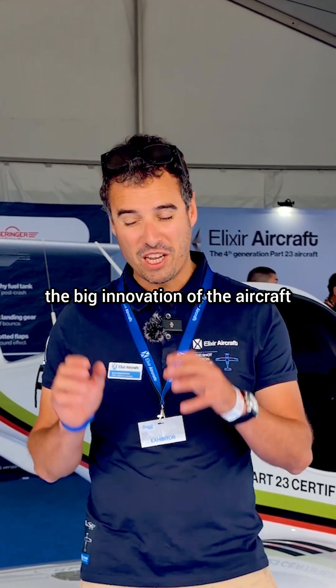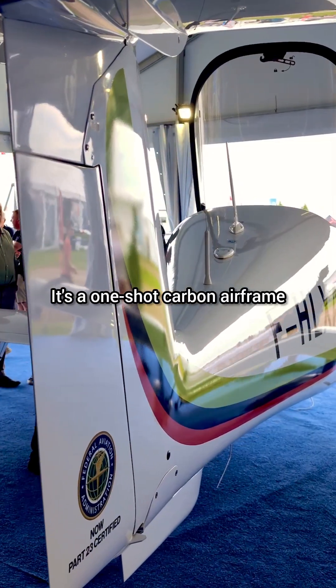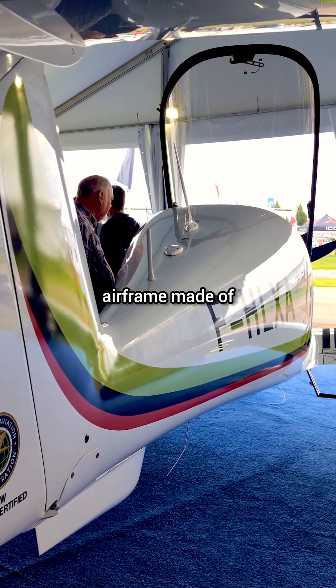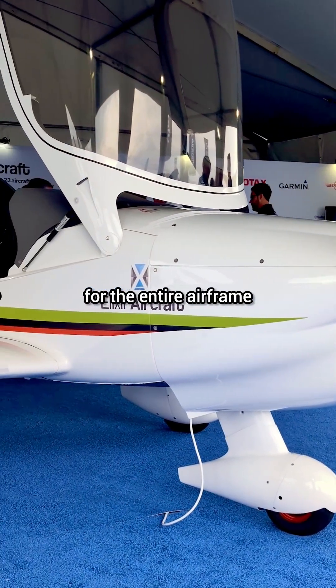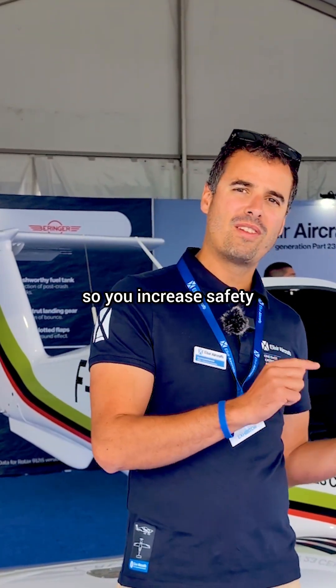The big innovation of the aircraft is all about the airframe. It's a one-shot carbon airframe, which means we went from a very complex airframe made of tens of thousands of pieces to only nine pieces for the entire airframe — one wing, one fuselage, no ribs, bonding, or screwing. The less parts you have, the less failures you have, which increases safety.